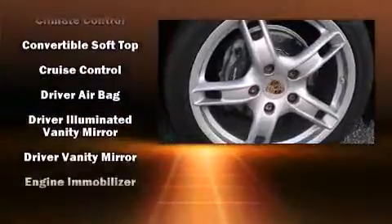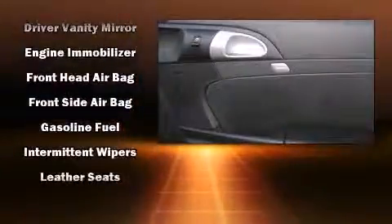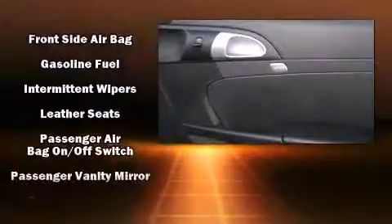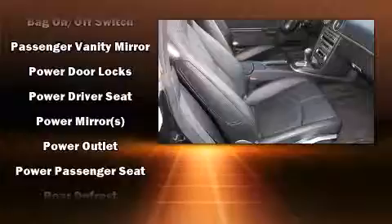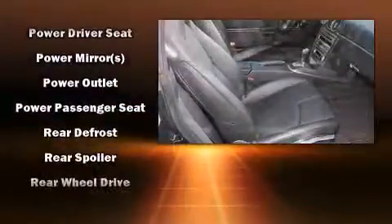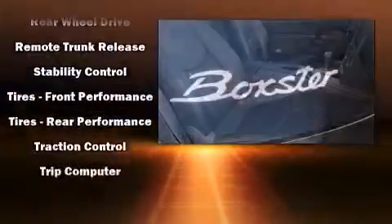All the premium features expected of a Porsche are offered, including power front seats, a leather steering wheel, a built-in garage door transmitter, a power convertible roof, and remote keyless entry. Take assurance in side-curtain airbags, providing head protection in the event of a severe collision.